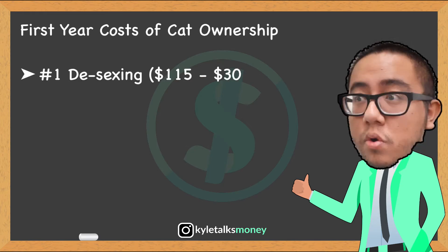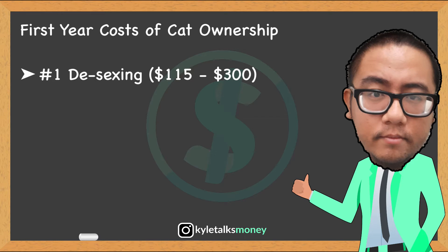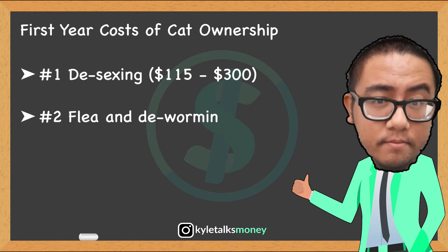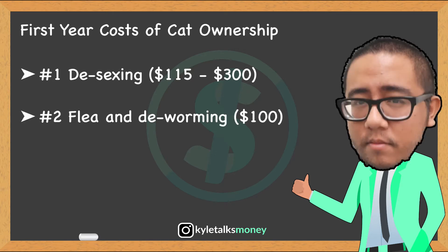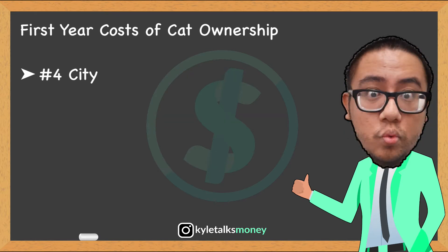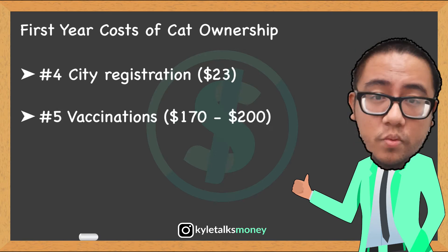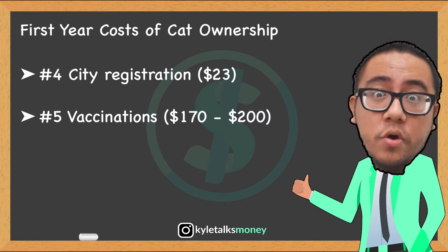First, de-sexing — this can cost about $115 to $300, depending on any complexities. Second, flea and worming treatment, which is about $100. Third, microchipping, about $60.